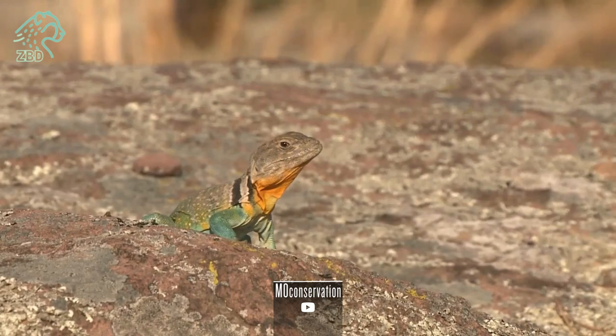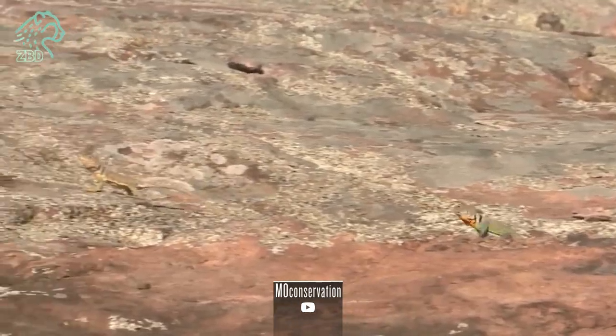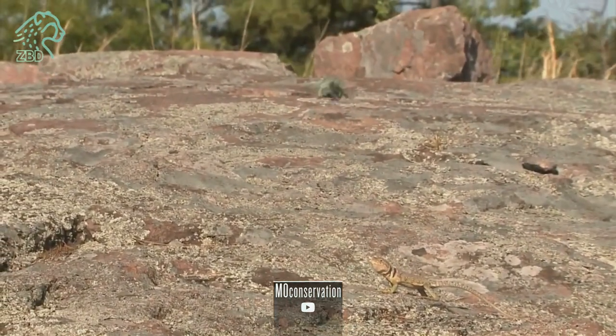Join us on a fascinating exploration into the world of these charismatic lizards, as we uncover their evolutionary history, ecological significance, and the challenges they confront.